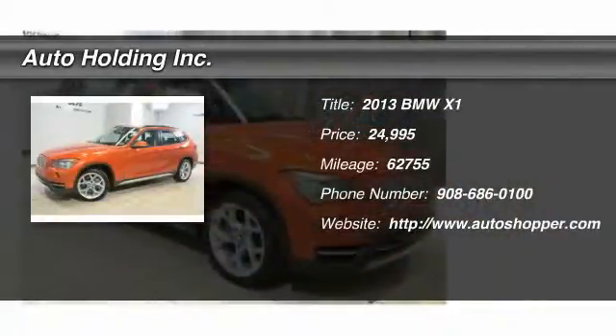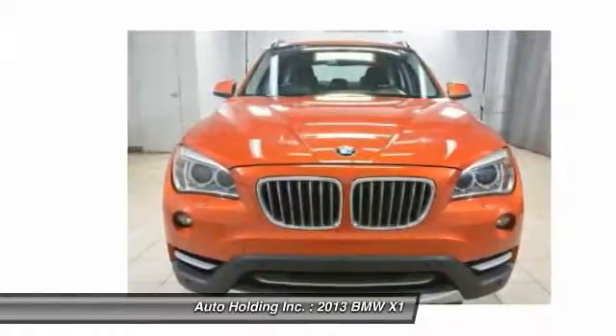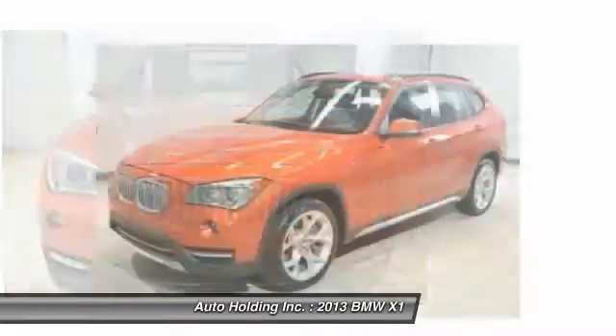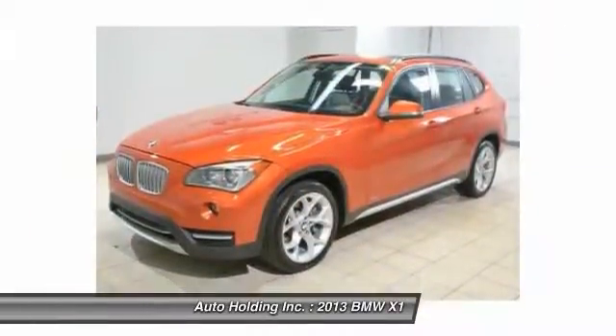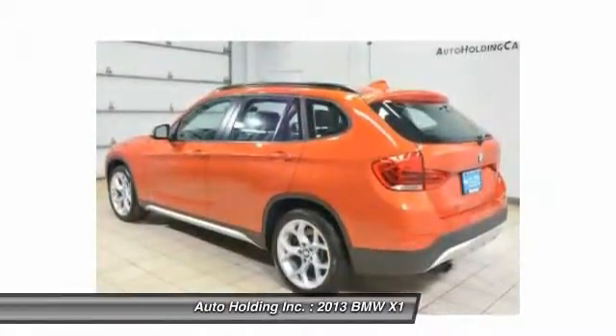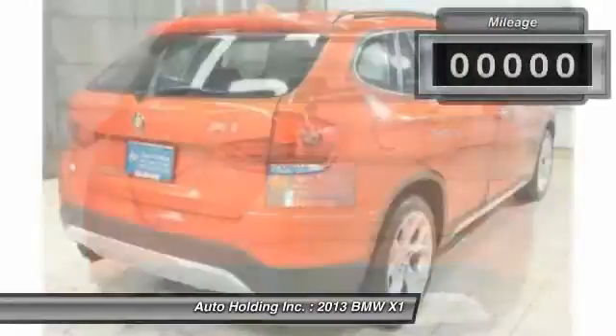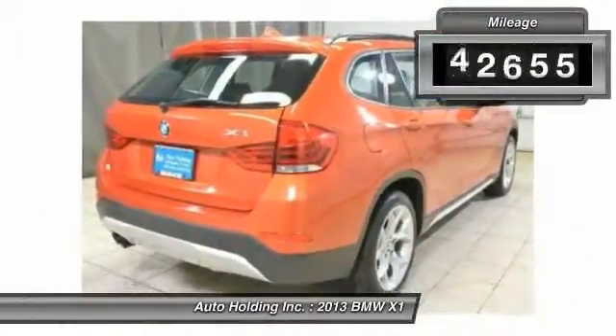The 2013 BMW X1. Based on the BMW 3 series, the X1 is a compact crossover SUV. Slightly smaller than the X3, the X1 gives you all the refinements, power, and style of other BMWs in a slightly smaller, sporty, and easy-to-navigate option.